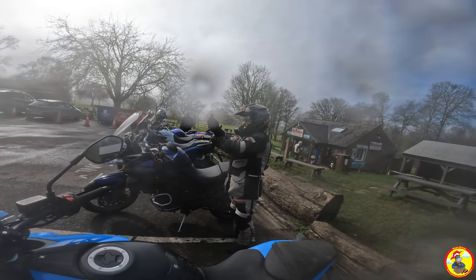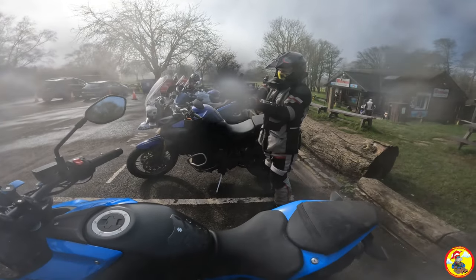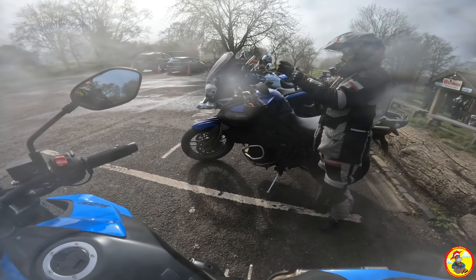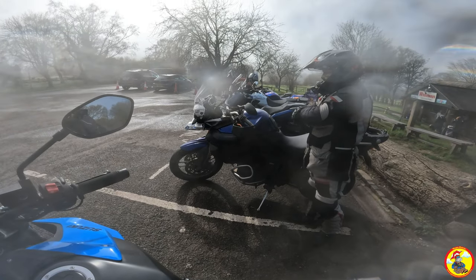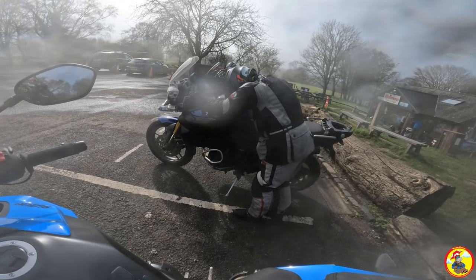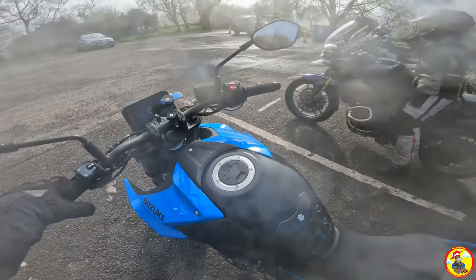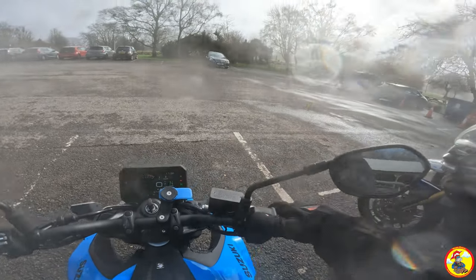Hello there ladies and gents, how's it going? I'm out with Phil 480 on his Triumph Tiger and I'm on my little Suzuki GS. We were supposed to have Big Pez with us but his BMW F650 GS — he was out with us but he broke down, so he's gone home. Our original plans are scuppered because he was going to lead us on a little spin.